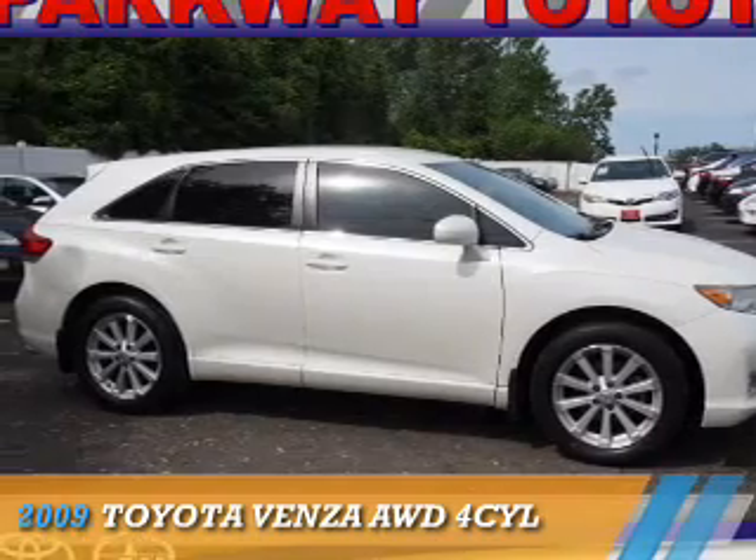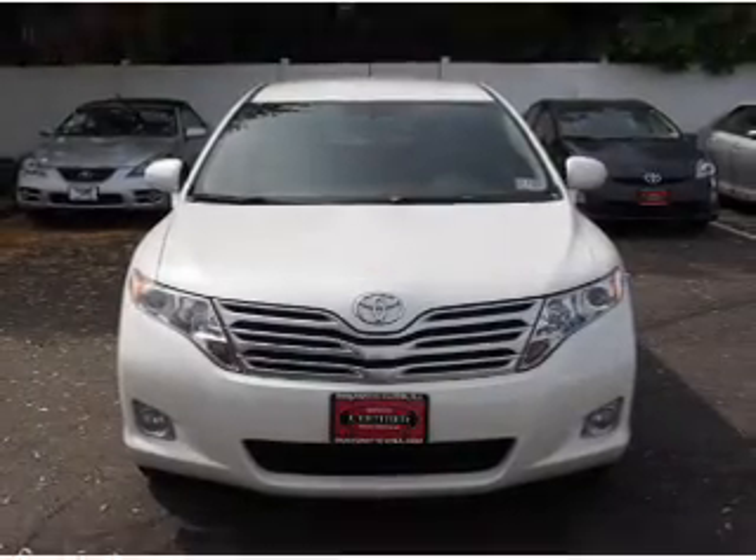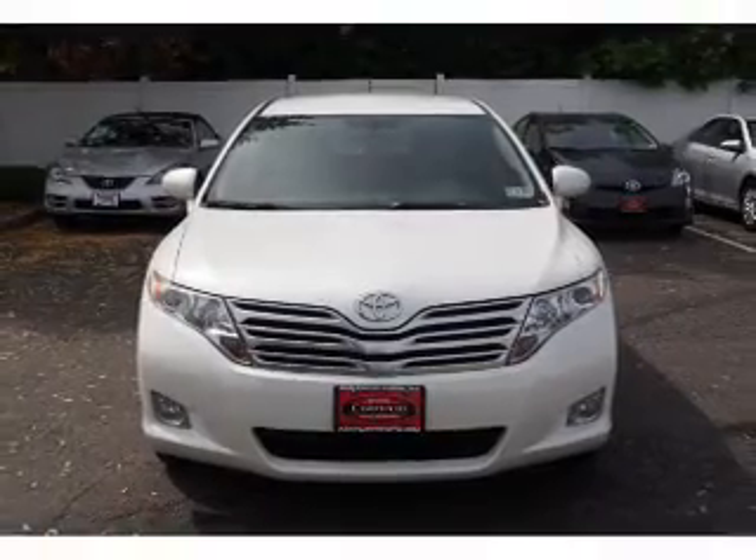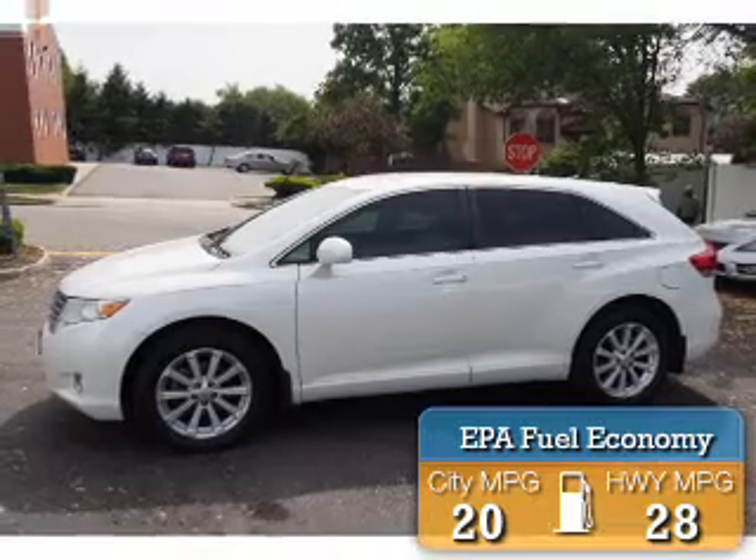Presenting the 2009 Toyota Venza. It's powered by all-wheel drive, a four-cylinder engine, and an automatic transmission. Great fuel efficiency saves you money by requiring fewer trips to the gas station.